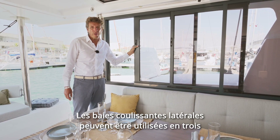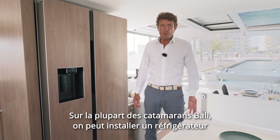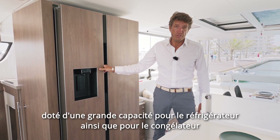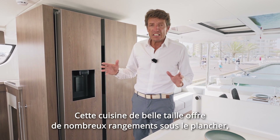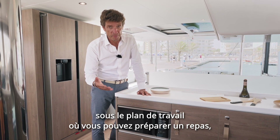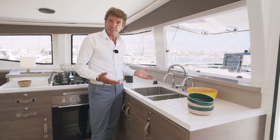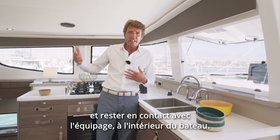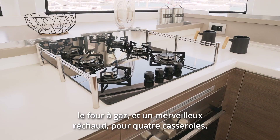Lateral sliding bays can be operated and naturally accelerate air ventilation throughout the boat. On most Bali Catamarans, we're able to put a house-size fridge with decent capacity, a great freezer, cold water and an ice maker. This decent-sized galley offers plenty of storage under the floor, under the huge countertop where you can prepare meals. This one also offers a microwave oven. What I love about this galley is that it faces the sea, so when you're underway you can wash dishes and cook while staying connected with the rest of the crew. This galley also offers a gas oven and a wonderful four-burner stove.